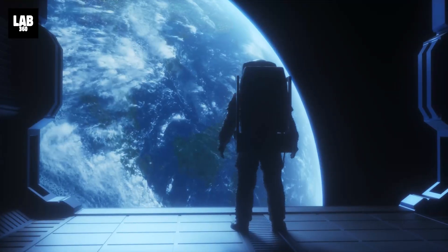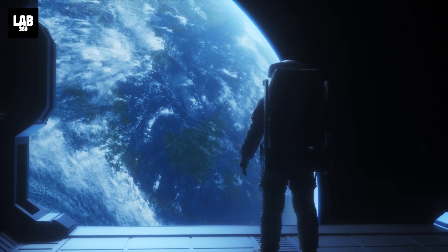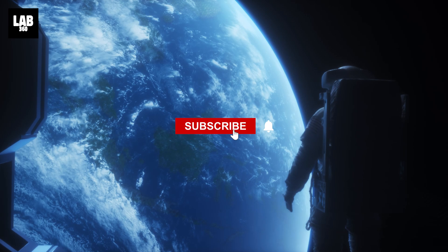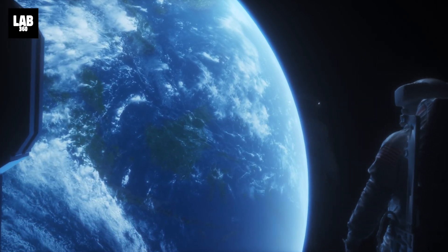What next discovery are you expecting from Webb? Let us know in the comments below, and don't forget to subscribe to Lab360 — because together, we will explore. We'll see you next time.